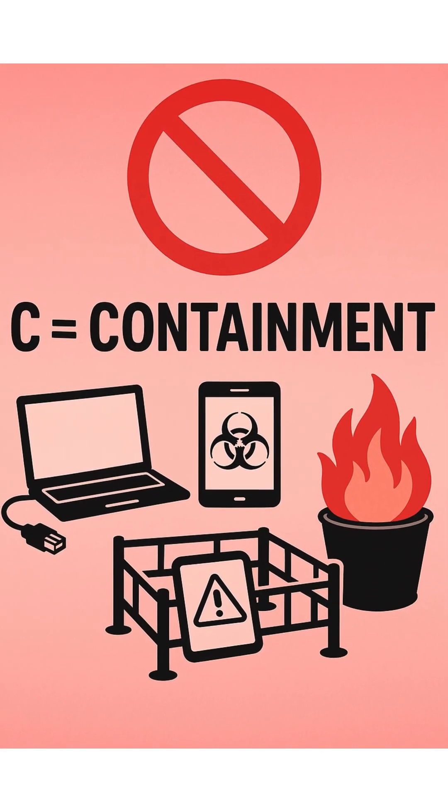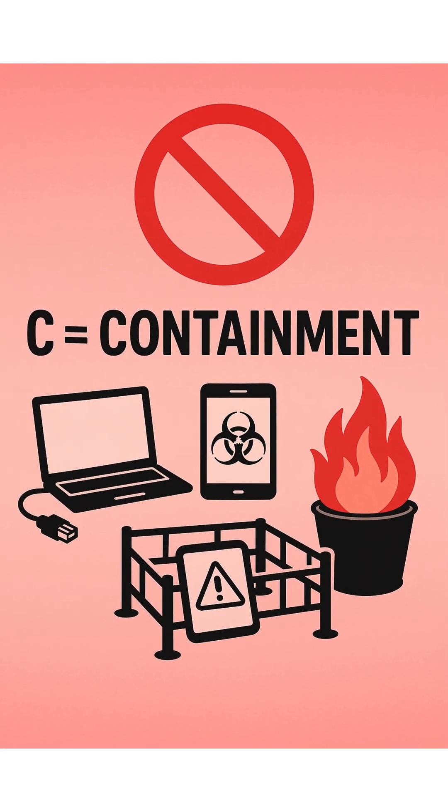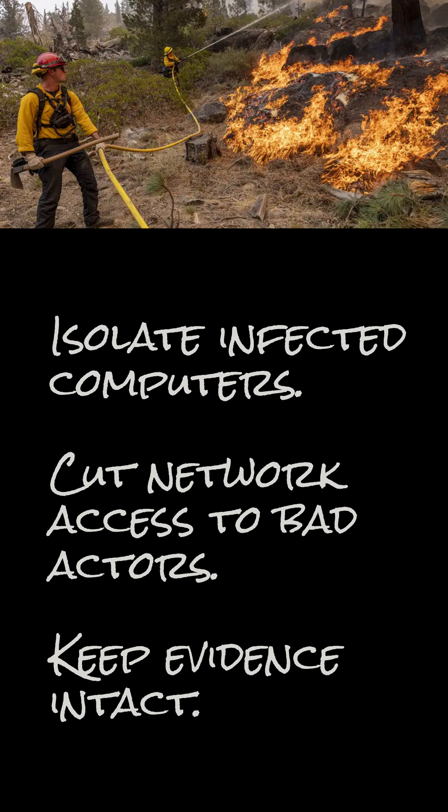Step 3: Containment. Stop the attack from spreading. Isolate infected computers. Cut network access to bad actors. Keep evidence intact. It's like putting a fire in a bucket — contain first, fix later.